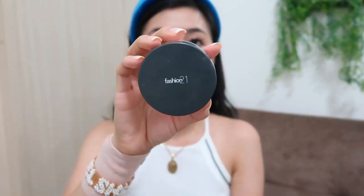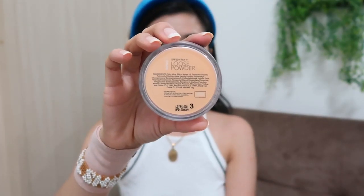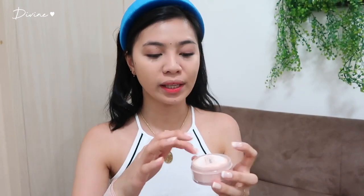Nagugustuhan ko din itong concealer kasi ang ganda ng coverage niya. Dab lang natin with a sponge para mag-blend siya ng maayos. After that, set na natin ang ating face. Ang gagamitin ko to set my face is the Fashion 21 Loose Powder, shade number 3. Na-discover ko to dahil kay Joy, sa friend ko — tinanong ko siya anong ginagamit niyang powder kasi parang maganda yung kanyang powder na pinagsiset.